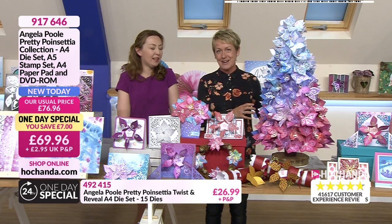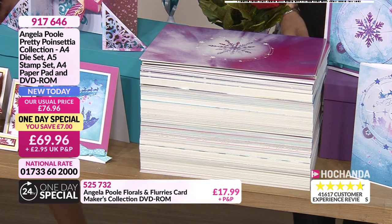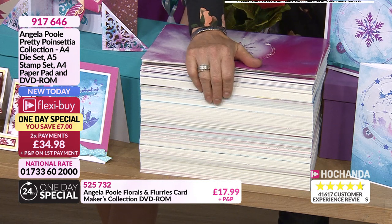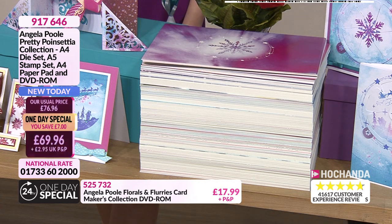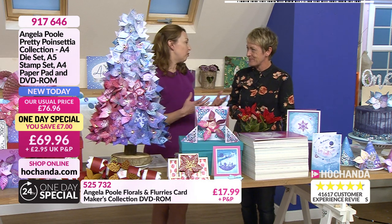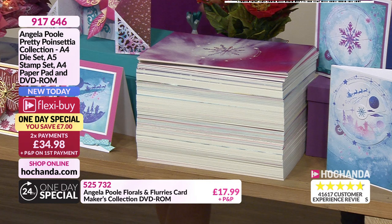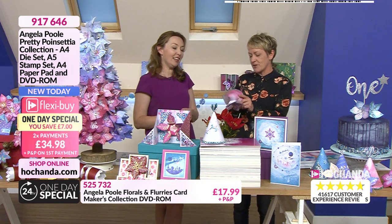Let's take a look at what you can print from the DVD. You can buy all these elements separately, but the DVD comes included in the one day special. Look at the amount of backing papers you'll be able to print — not just once, you can keep printing them. I find it so useful because I can print my favourites. At least with the DVD you can print the ones you want, use them again and again. We've also got some party hat templates on there too!